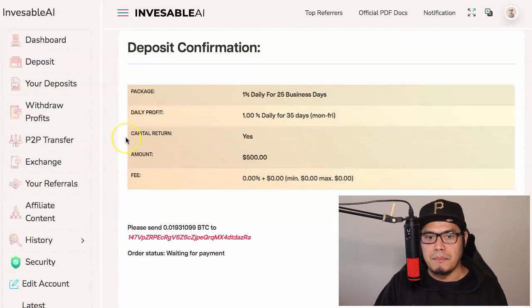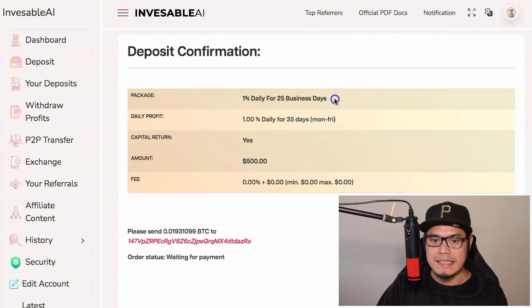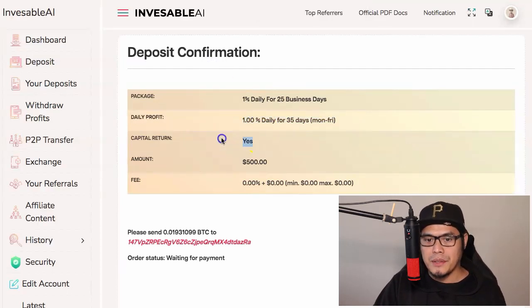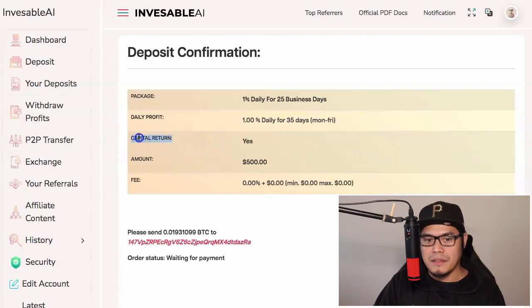After clicking Invest, you'll see a deposit confirmation screen. The package shown is one percent daily for 25 business days, Monday to Friday only. You'll see the daily profit percentage and confirmation that your capital is returned at the end of the plan — so at the end of 35 days you get your $500 capital back. There's no fee shown on this screen.